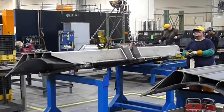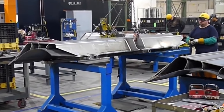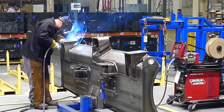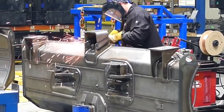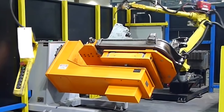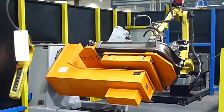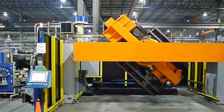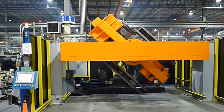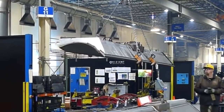These prototypes undergo rigorous testing in controlled environments and real-world conditions. The data collected during this phase helps the engineering team fine-tune and optimize the dozer's performance. The company works closely with its suppliers to maintain strict quality standards and ensure timely delivery of parts.